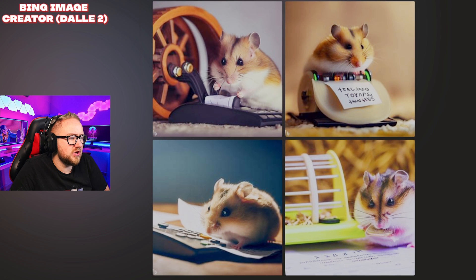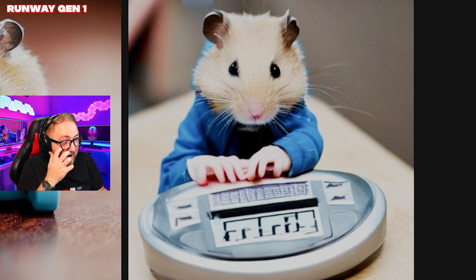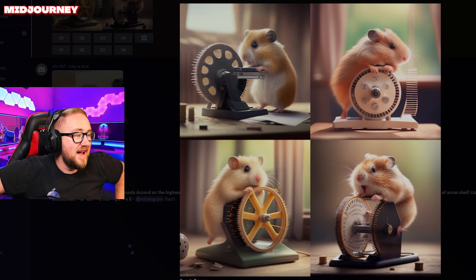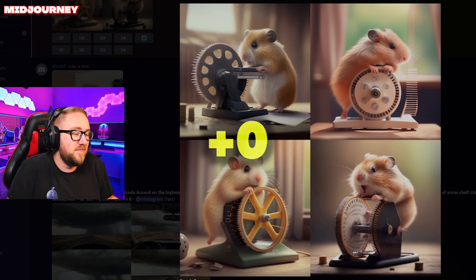Microsoft Bing: these hamsters are doing their taxes but none of them are on a running wheel. No points for Microsoft this time. Runway: why does that right one make me laugh so much? Runway definitely has the funniest ones. Zero points. MidJourney: that is just a hamster on a wheel — not doing its taxes. No points.